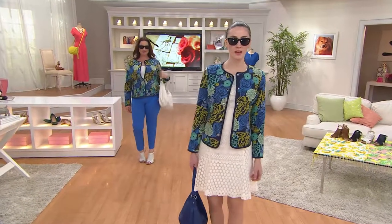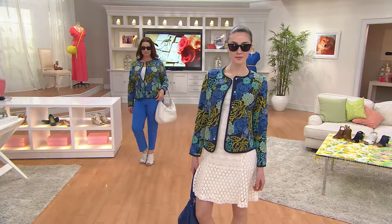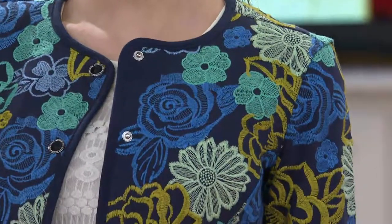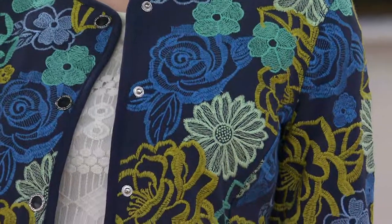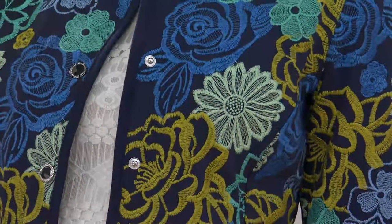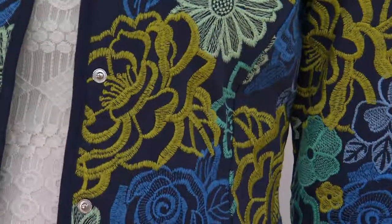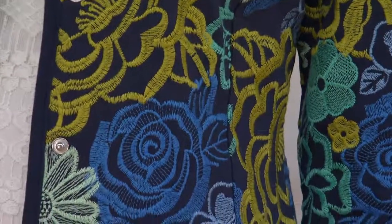For starters, this is a jacket that is a special edition. Isaac only does one special edition item a month. Most times you'll see them as special collectible items in a red carpet show or a fashion week show. They are never reordered. So this is a one and done — we don't have many to go around. It's only today you're getting it at home for $39.